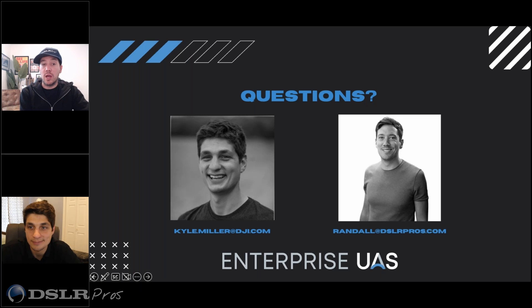Kyle, I appreciate you. If anyone has questions for Kyle, reach him at kyle.miller@dji.com. Also follow him on LinkedIn — if you're not active in the LinkedIn drone community, I was resistant for a long time but I really find it's where you get the best drone news. If you have any questions for me, I'm at randall@dslrpros.com — I'm very responsive to my emails. Thanks again for being here, Kyle. Thanks again for your time. We'll do this again soon. Thank you, Randall, and thank you all. Take care, guys.